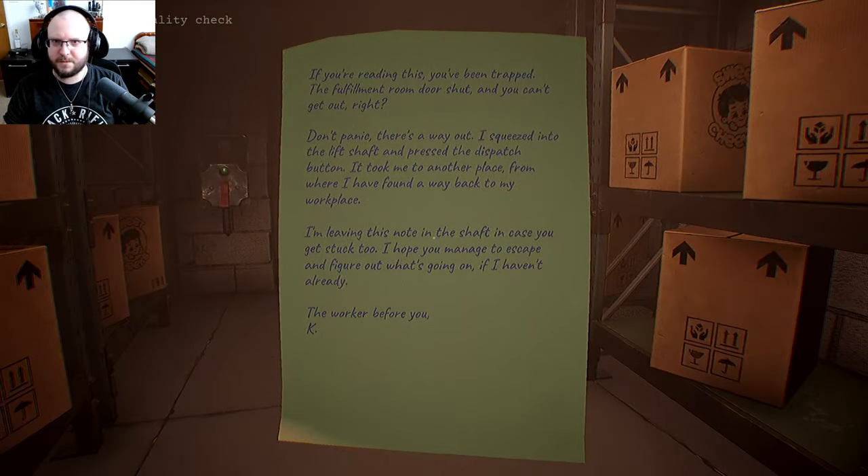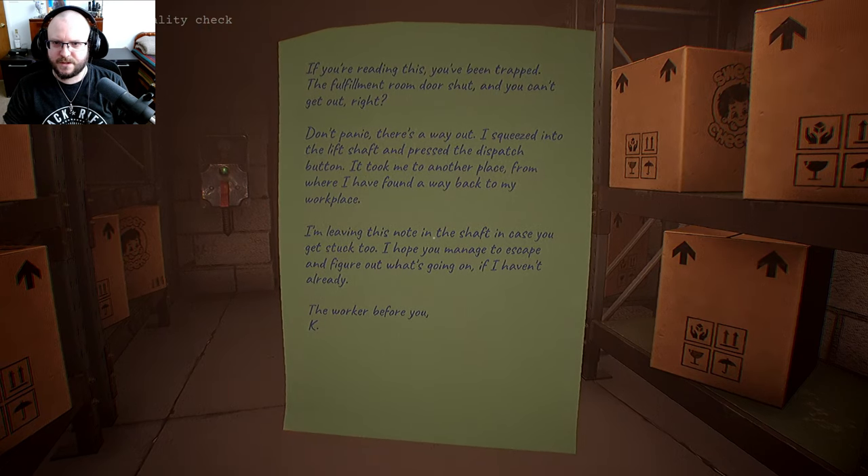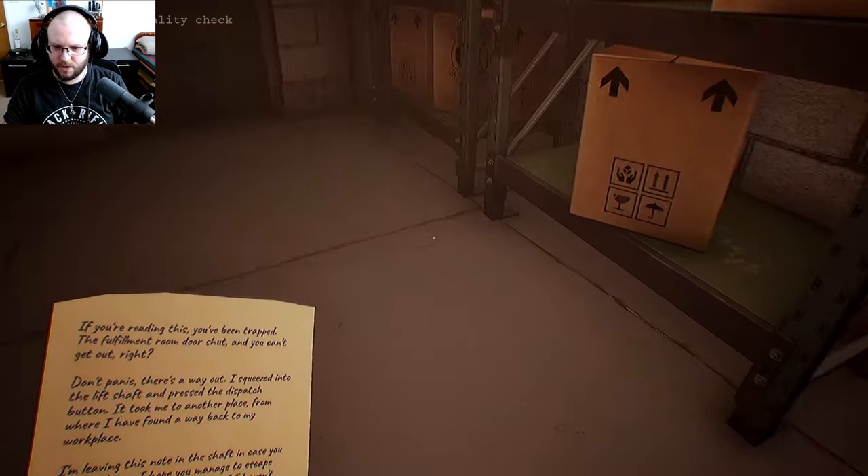I accidentally went through the door. There's a note — 'If you're reading this, you've been trapped. The fulfillment room door shut and you can't get out. Don't panic — there's a way out. Squeeze into the lift shaft and press the dispatch button. It took me to another place from where I found a way back to my workplace. I'm leaving this note in the shaft in case you get sucked in too. I hope you managed to escape.' The worker before you.